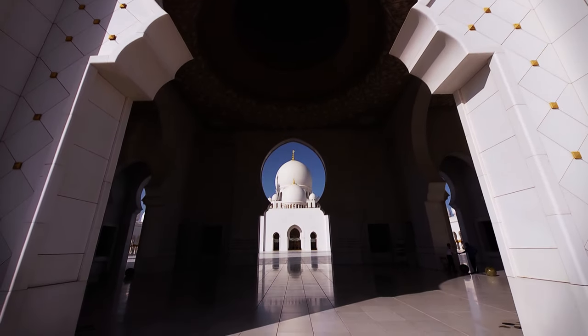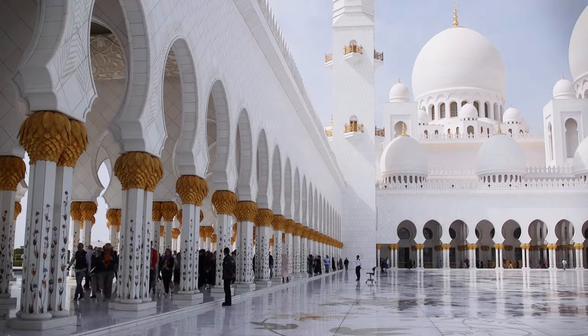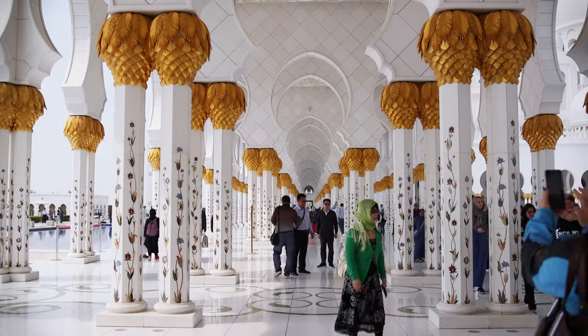We are standing on the grounds of the Sheikh Zayed Grand Mosque in Abu Dhabi. The mosque is named after our founding father, the late Sheikh Zayed bin Sultan Al Nahyan, or as we fondly refer to him, Baba Zayed. The mosque can accommodate up to 50,000 worshippers and its doors are always open to visitors wishing to learn more about our culture and its traditions. The Grand Mosque is definitely at the top of every student's list of must-see places in Abu Dhabi.